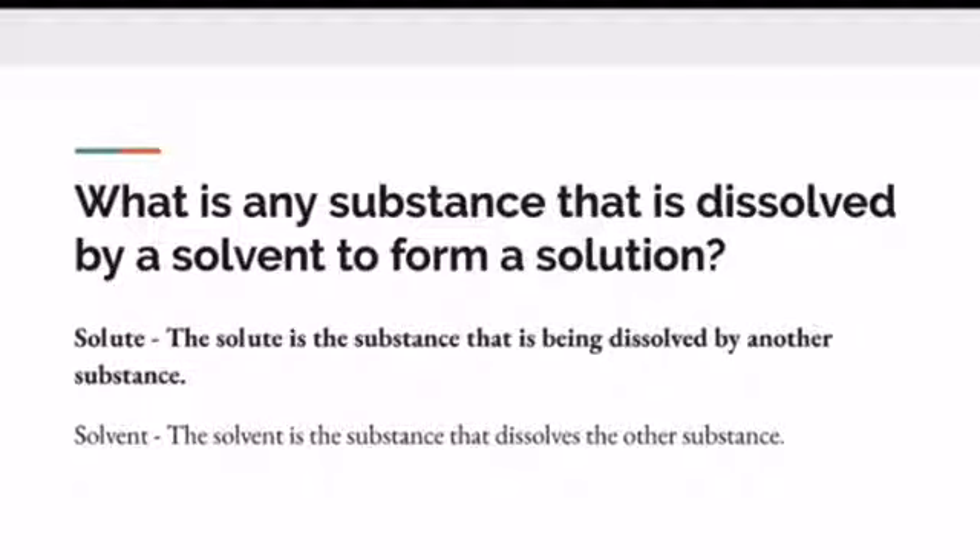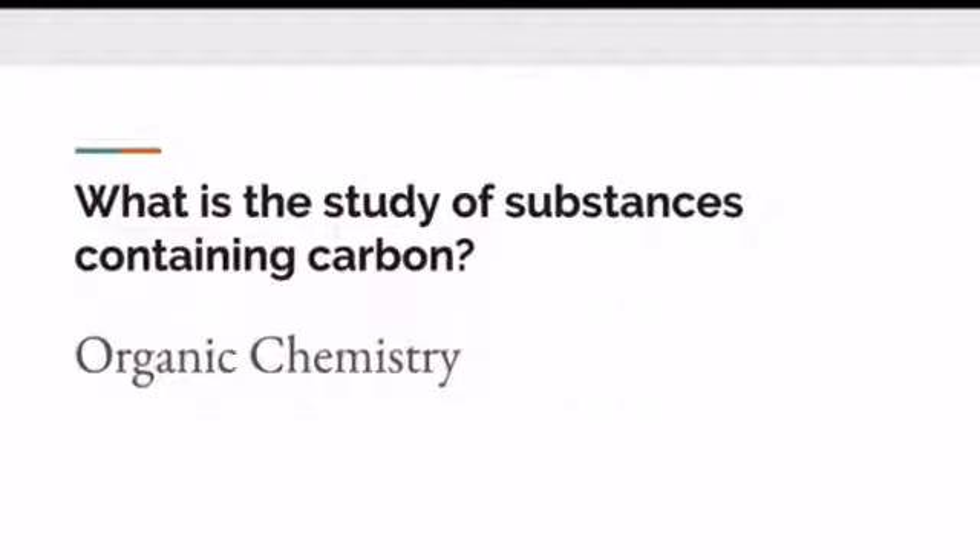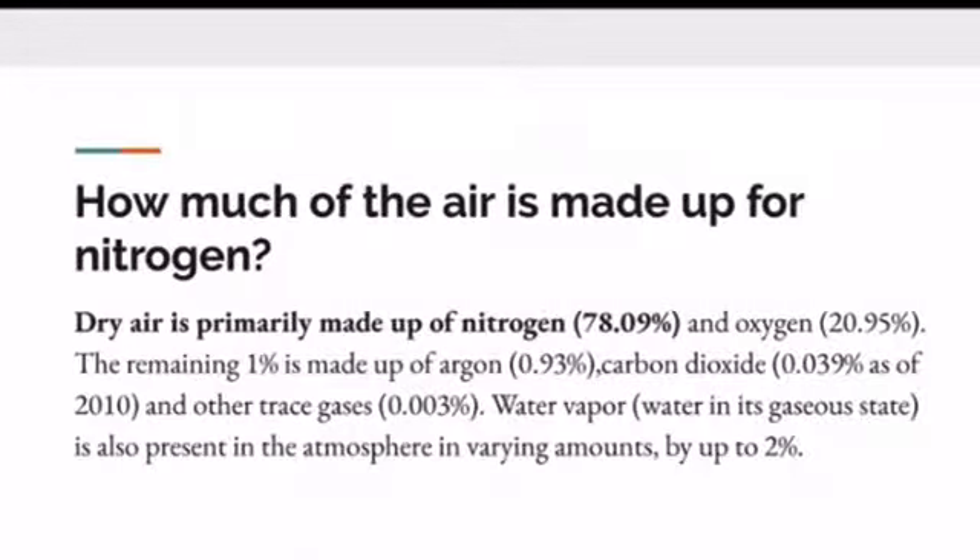The solute is a substance that is being dissolved by another substance. What is the study of substances containing carbon? The answer is organic chemistry. Inorganic chemistry is the study of substances that do not contain carbon. Put a star by this next one because it throws people off. How much of the air is made up of nitrogen? Dry air is primarily made up of 78.09% nitrogen. We think of air mostly being oxygen that we breathe, but dry air is primarily 78% nitrogen. That will be on state board — do not forget it.